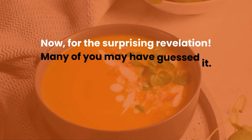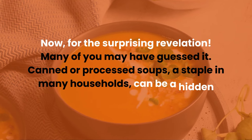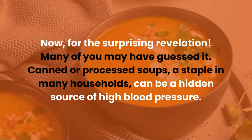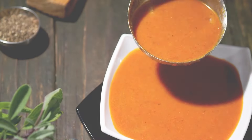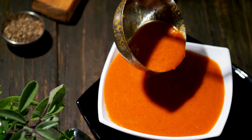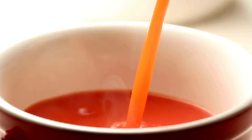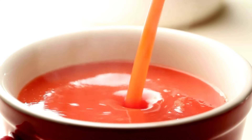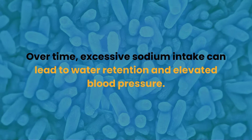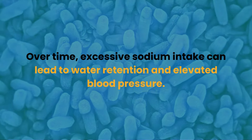Now for the surprising revelation. Canned or processed soups, a staple in many households, can be a hidden source of high blood pressure. These soups often contain significant amounts of sodium added for preservation and flavor. A single serving of canned soup can contain a substantial portion of your daily recommended sodium intake, and over time, excessive sodium intake can lead to water retention and elevated blood pressure.